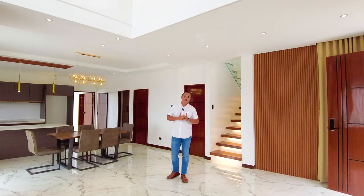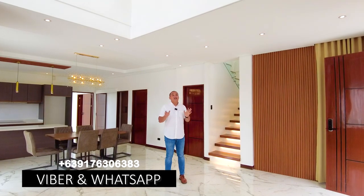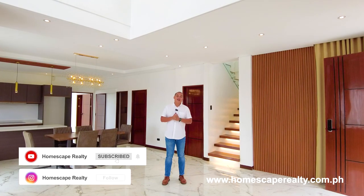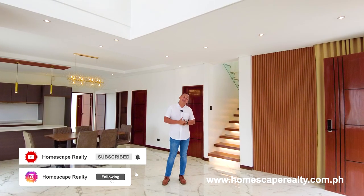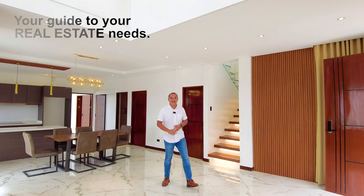That concludes our open house tour for today of this brand new modern industrial home located in Kingsville, Antipolo City. If you think this is the home for you, contact us anytime at the number listed on the screen. Visit our social media accounts and website for more details. My name is Gino from Homescape Realty — thank you and see you next week.